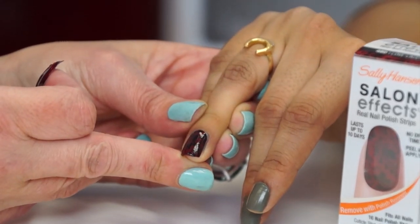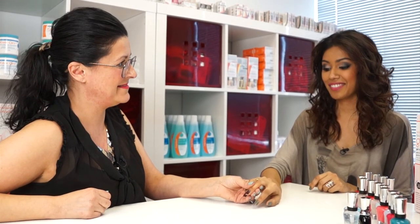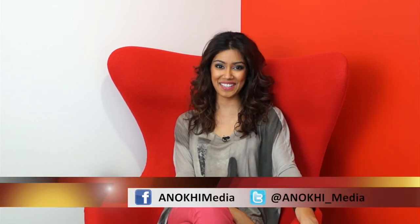You have an instant lace manicure. And the best part, Kim — it's dry right away. That is absolutely awesome, I love them. Thank you so much, Melissa, for showing us all the hottest trends, and hopefully we'll speak to you soon. Absolutely, you're welcome. So there you have it guys — some hot nail trends for you to try out this summer. Don't forget you can catch more of our show on inokimedia.com and our YouTube channel, and you can show us some of your nail trends on Facebook and Twitter. See you next time.